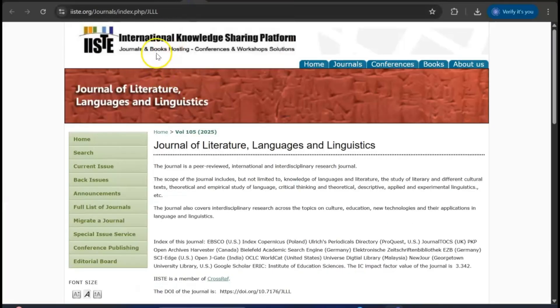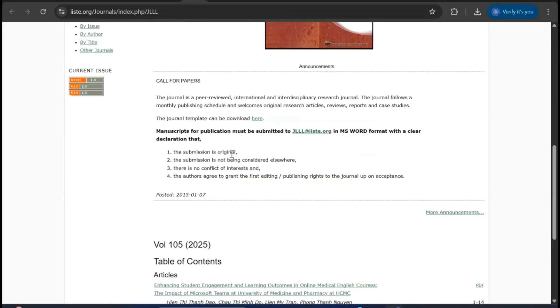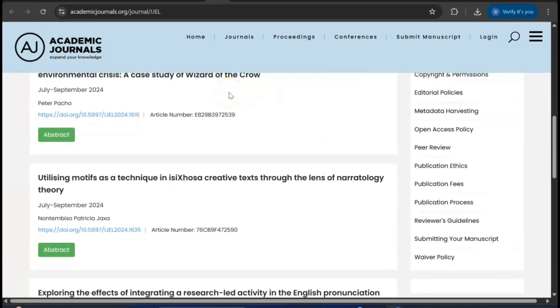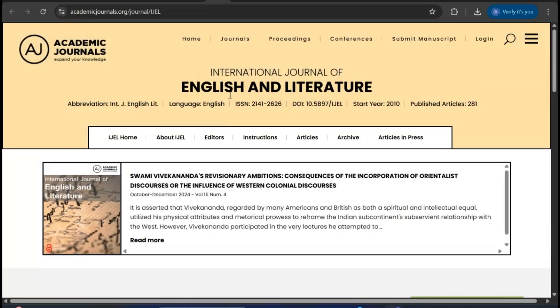The next one is the International Knowledge Platform for Literature, Language and Linguistics. Those coming from arts and humanities, especially English literature, the Journal of Literature, Linguistics and Languages is a good platform to start with — though not Scopus indexed. Additionally, the International Journal of English and Literature is a fast and well-indexed journal in Web of Science, though not Scopus indexed.